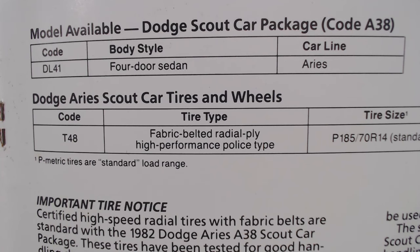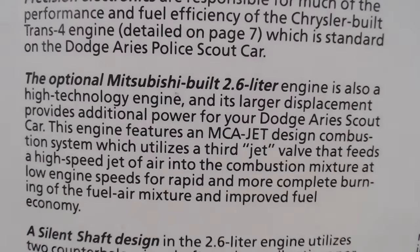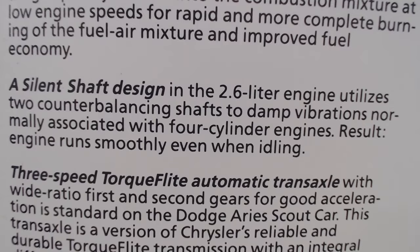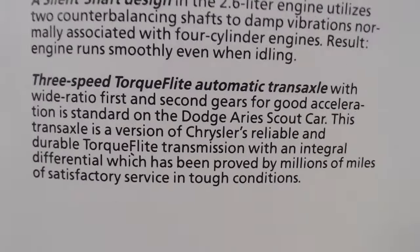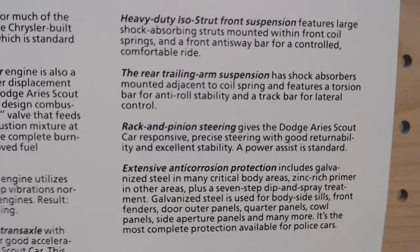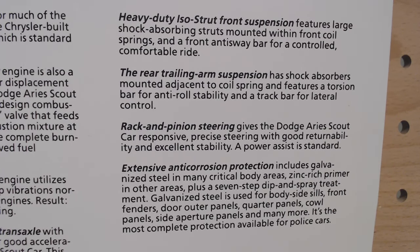The order code is DL41, four-door sedan Aries. The tires go on heavy-duty wheels — those big black steel wheels we saw at the start. Interestingly, there's an optional Mitsubishi engine — a 2.6-liter with a silent shaft design as an alternative. It also tells you more about the three-speed automatic gearbox, and ends with details on the heavy-duty strut front suspension, trailing arm rear suspension, rack-and-pinion steering, and extensive anti-corrosion protection.